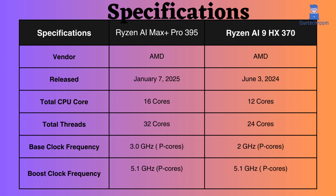The Ryzen AI Max Plus Pro 395 was released approximately 6 months after the release of the Ryzen AI 9HX 370. The Ryzen AI Max Plus Pro 395 has 16 cores and 32 threads, whereas the Ryzen AI 9HX 370 has 12 cores and 24 threads. Having more cores and threads can lead to improved multitasking performance, faster processing of multi-threaded workloads, and better utilization of hardware resources for the AI Max Plus Pro 395.